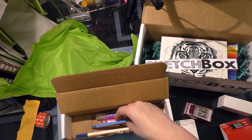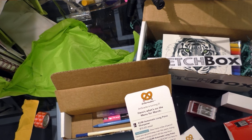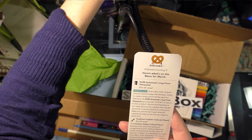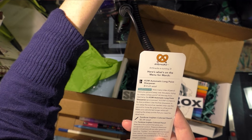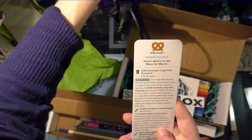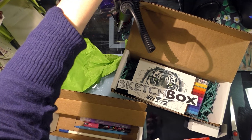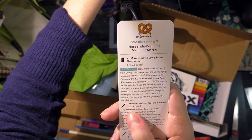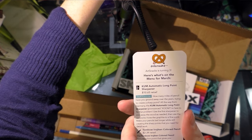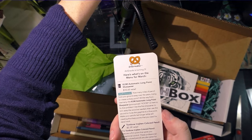Let's read the card. The KUM Automatic Long Point Sharpener is $10.65 retail — it's a staff favorite. How many miles of pencil have you ground away over the years trying to create a sharp point? All the way from Germany, the KUM — pronounced KUM — Automatic Long Point Sharpener is here to fix that problem. Use the first sharpener to trim away the wood as needed, then use the second to hone the graphite to a fine point. Make your pencils last longer while still creating the sharp points you need for detailed work.